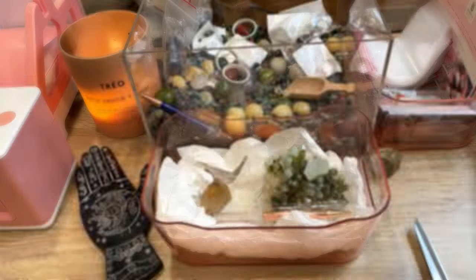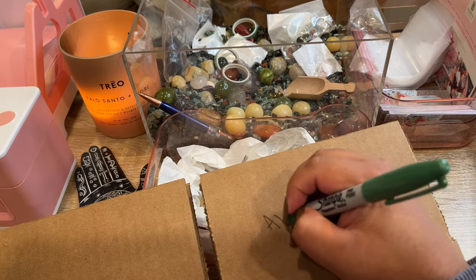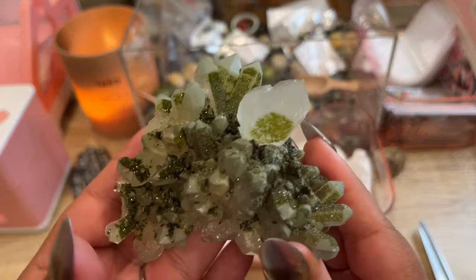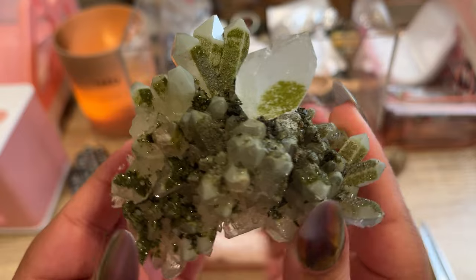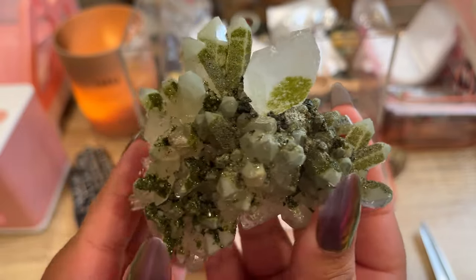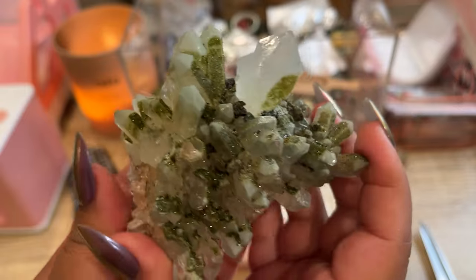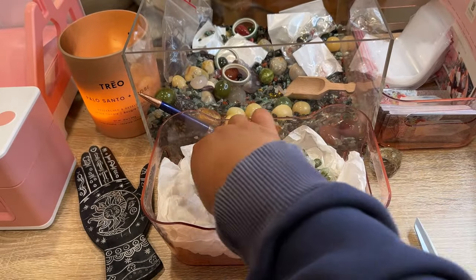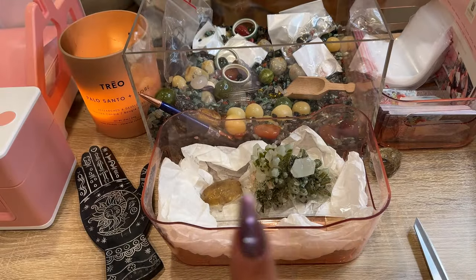There's her order all packed up — thank you so much Samantha, I hope you love all your pieces. Our next order is for Avani — I think I said your name right, but if I didn't, I apologize. This is such a beautiful order. The first piece is this gorgeous — oh my gosh, it looks so beautiful on camera. We only have one of these last epidiote on quartz pieces from Turkey — they're really really special. I got these at the Denver gem show.